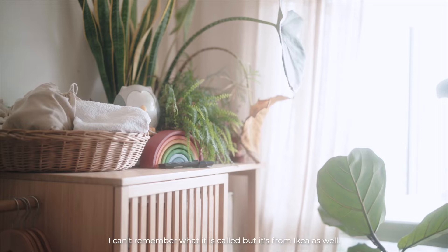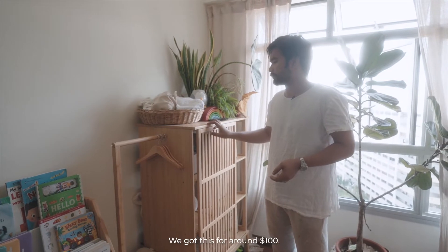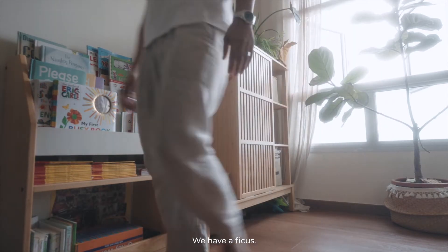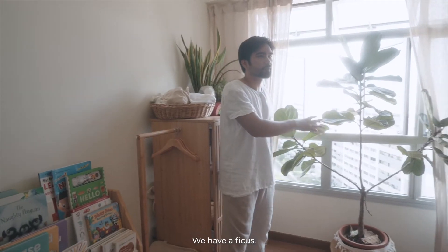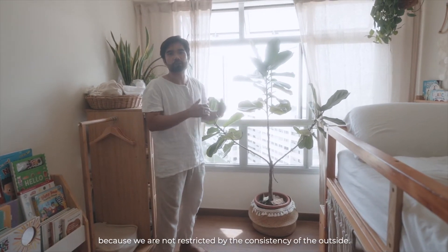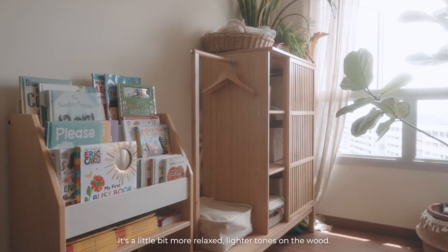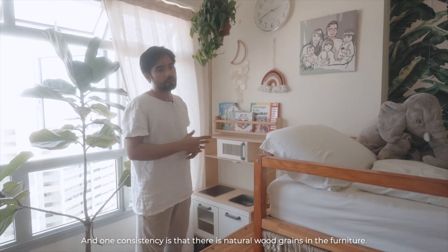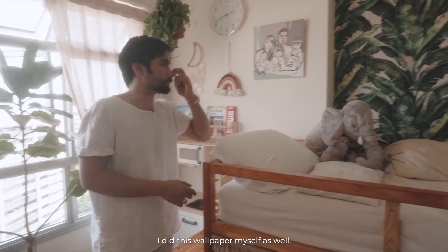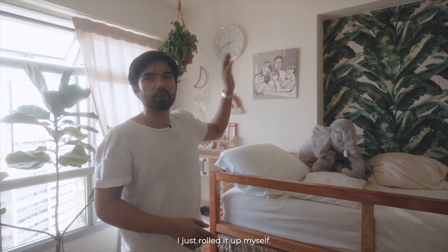I can't remember what this one is called but it's from Ikea as well — I thought it looks really nice, it goes along with the rest of the kids' bedroom furniture. We got this for about $100, probably $400 first-hand from Ikea. We have a Ficus here — this is the only room that allows a little more play with the types of plants since we're not restricted by the consistency outside. It's a little more relaxed, with lighter tones on the wood, but one consistency is it still has natural wood grains. I did this wallpaper myself — got it from Shopee for about $15 total and just rolled it up myself.